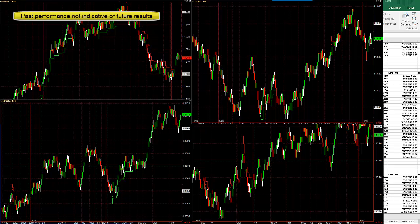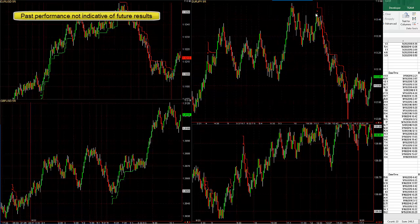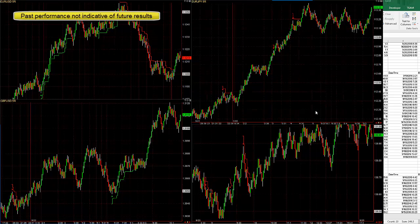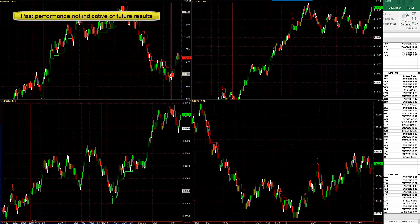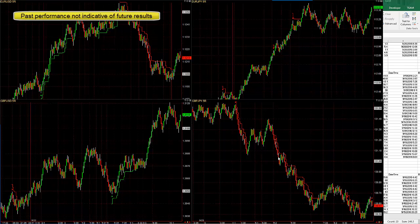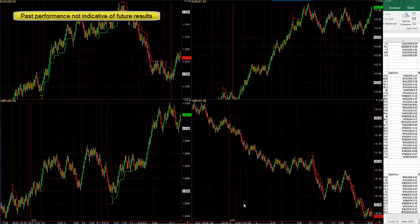Euro/yen: we have a 12 pip loss and probably about an 8 pip win — pretty much break even for that currency. The previous day had a nice huge 40 pip win, about a 10 pip loss, 10 pip loss, and 5 pip loss. Pound/yen: nice 10 pip win, another nice win, 10 pip loss — pretty much break even. Then a huge 50 or 60 pip win and another 30 pip win.